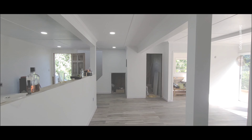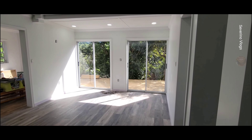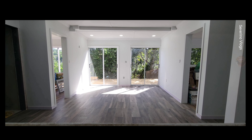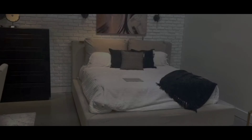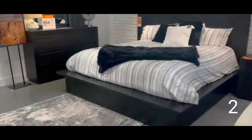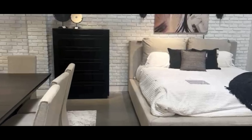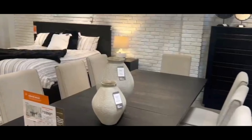We've made it to the end of another video, guys. Thank you so much for joining us today. I hope you enjoyed our recap of our primary suite transformation from start to finish. And one last surprise before we go — we have started ordering furniture. We've ordered our bedroom furniture, so let us know what you think of our bed sets. Do you like number one or do you like number two?